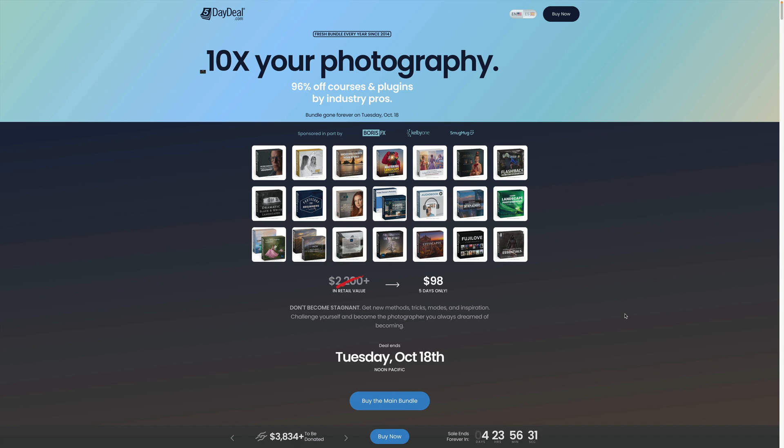First of all, let's talk about what the 5-day deal is. It's simply a photography bundle that includes photography-related products from photography educators and brands. This year's bundle includes products from Serge Ramele, Jessica Drosin, Nigel Danson, Tim Shields, Lee Morris, Nick Spage, Scott Kelby and many others. The deal has been around since 2014 and is always available for only 5 days a year. This year the bundle will be available between the 13th and 18th of October.